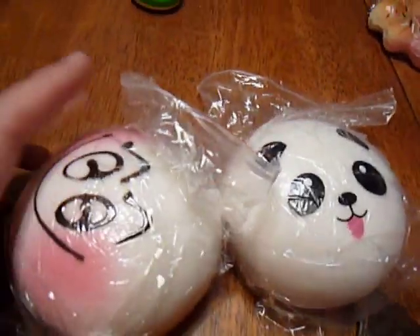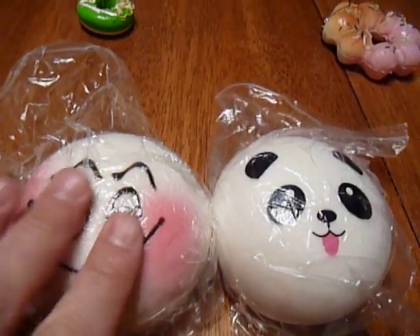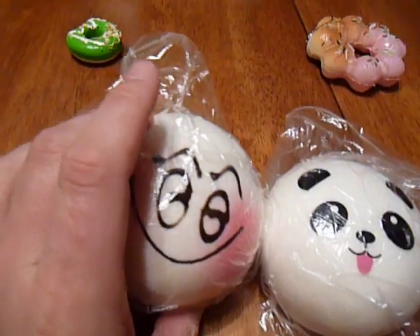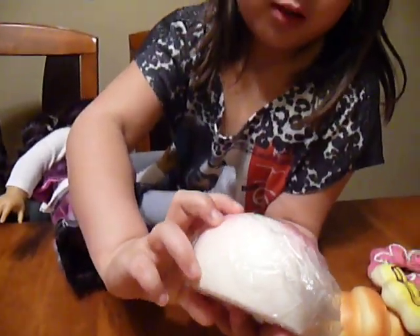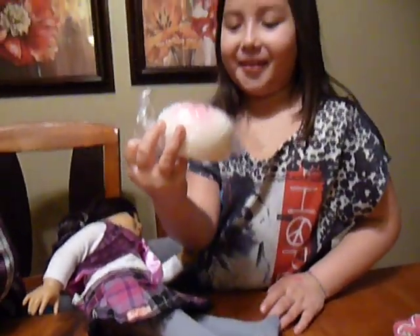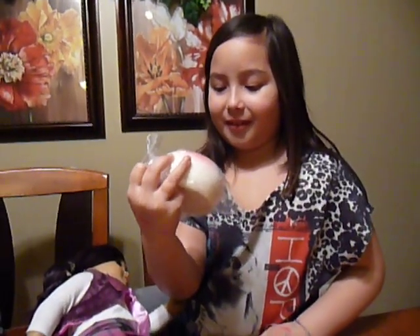They're like a panda — same exact size. They have the same exact squishiness as a panda, just a different type of face. And here's one kind of closing its eyes, and the mouth kind of looks like a hand — like it has hands over the mouth, trying to hold in a laugh.